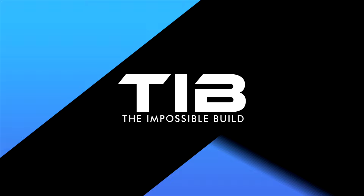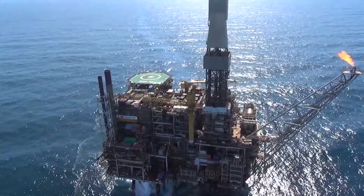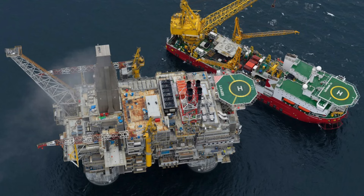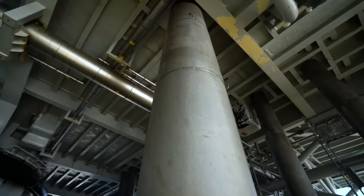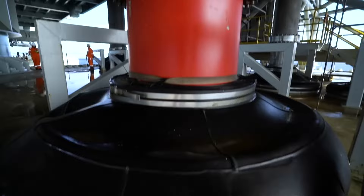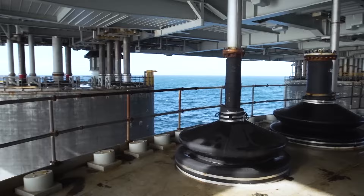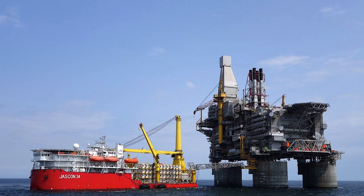Burkitt, translating to Golden Eagle from Russian, truly lives up to its name — regal, powerful, and commanding respect. Burkitt's resilience matches its size and volume. It stands firm against the seismic forces in one of the world's most active earthquake zones, as a result of its novel use of friction pendulum-bearing isolators. It is like a tree that stands strong through a storm, bending but never breaking. Because of this, Burkitt enjoys less competition and access to significant untapped resources.